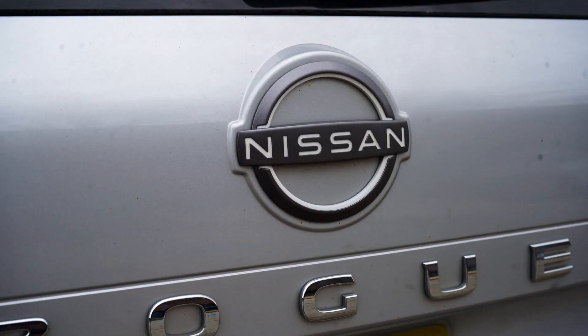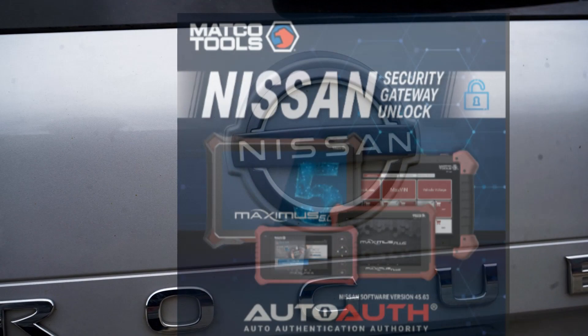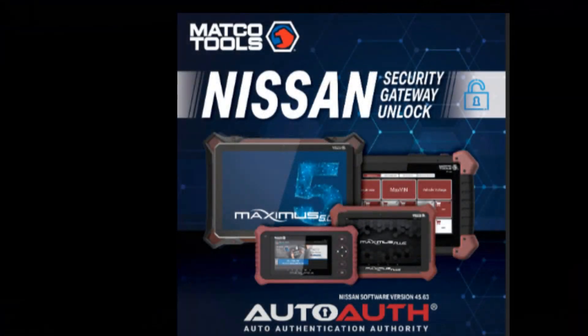This is Jake with today's tech tip. Nissan Security Gateway can now be accessed with Matco's scanner portfolio.